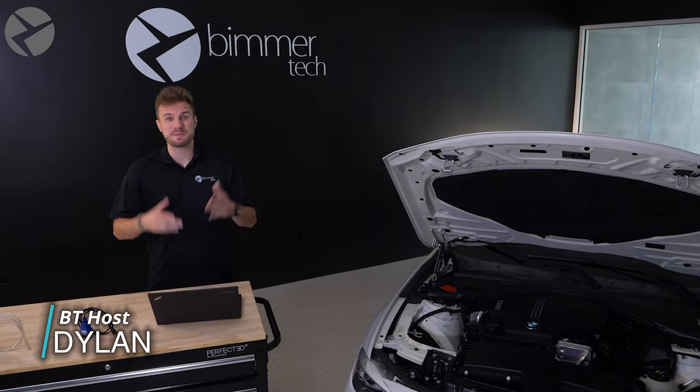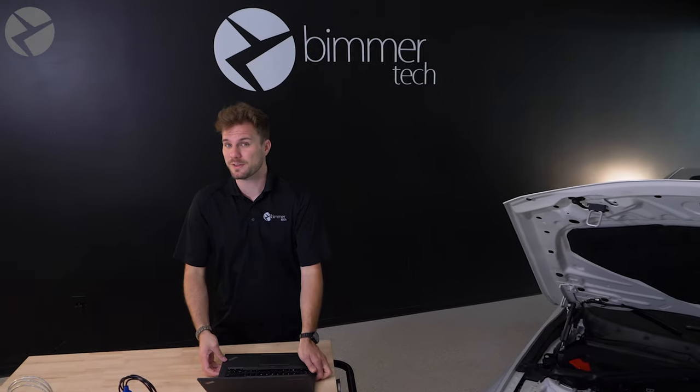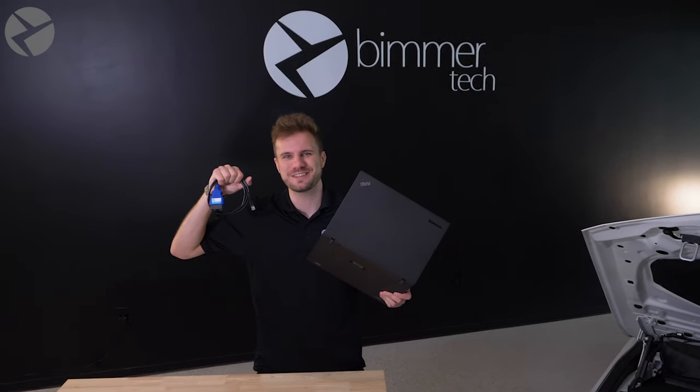Modern cars come with modern problems, but thankfully, many of these problems can be diagnosed or even fixed with one of these and one of these.